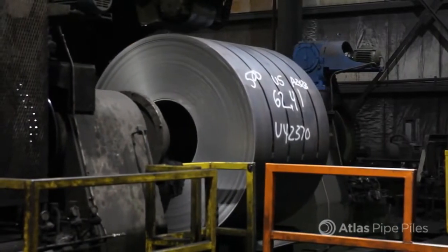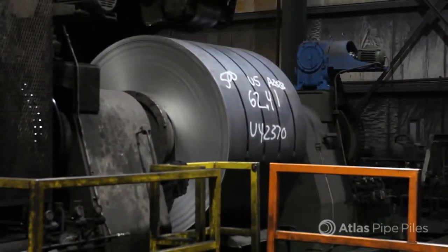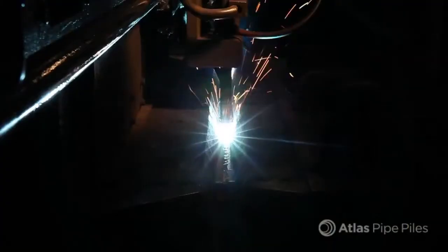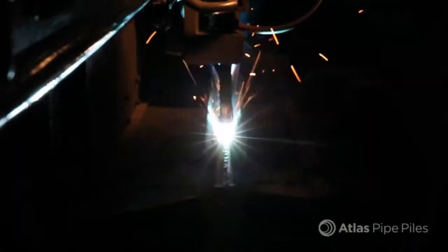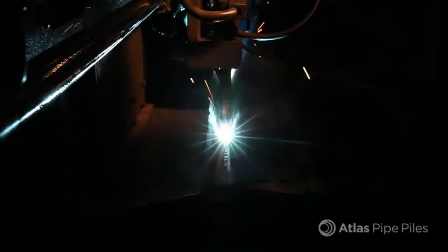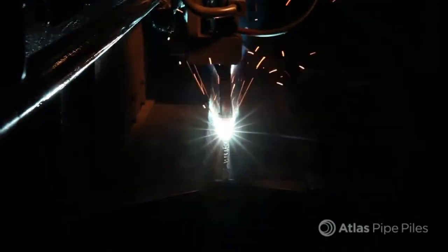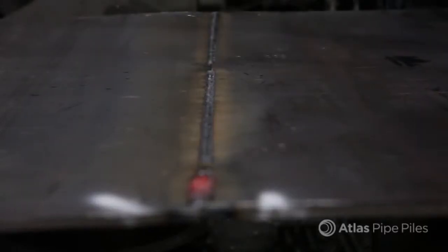Once they're slit, the coils are loaded under the tube forming line. Once the steel is uncoiled and flattened, it's joined to the end of another coil. This end weld is also called a butt weld. It is cut out and scrapped and never makes the pipe yard. Once joined, one continuous sheet enters the production process.